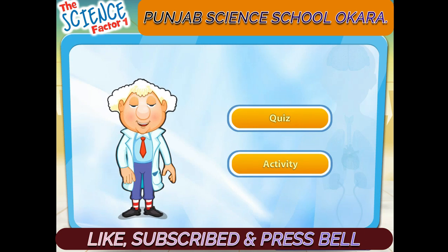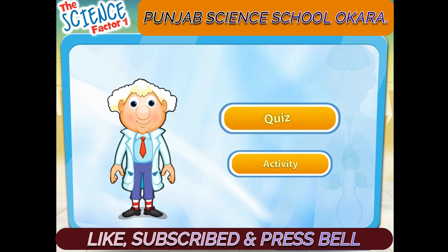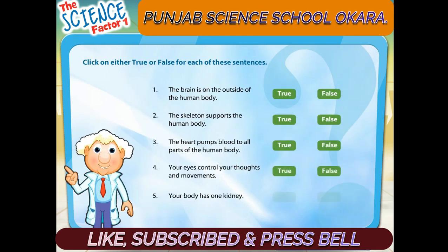Let's do a quiz and an activity. Click on either true or false for each of these sentences.